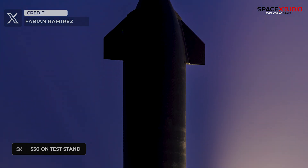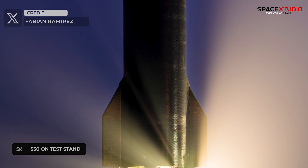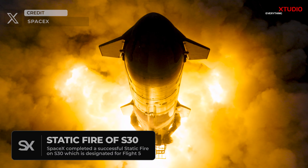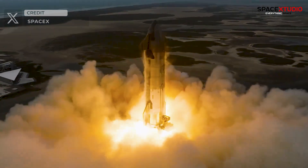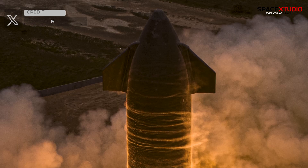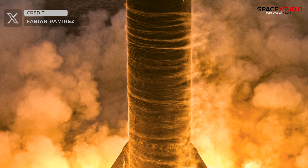In the meantime, SpaceX seized the opportunity to test another vehicle slated for future missions. Starship S30, earmarked for Flight 5, successfully completed a full-duration six-engine static fire test at the static fire test stand on site. SpaceX has demonstrated exceptional proficiency in conducting these pre-flight tests flawlessly.